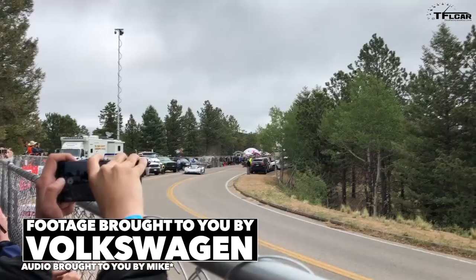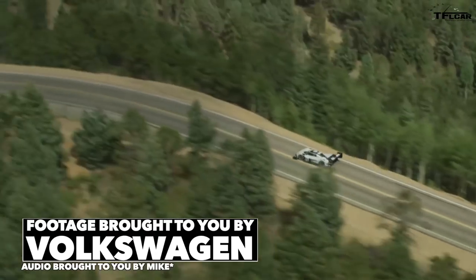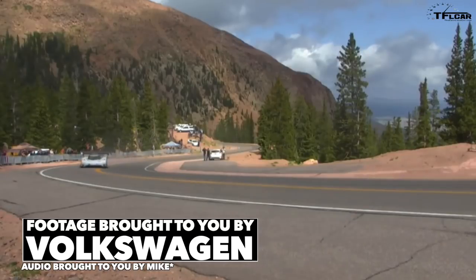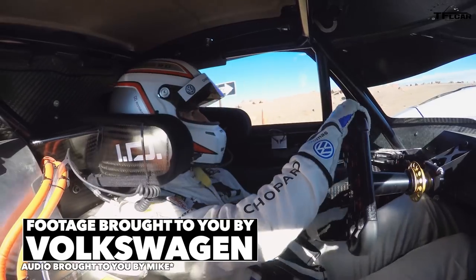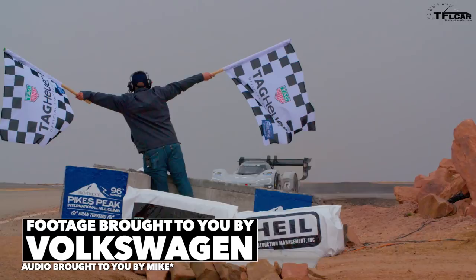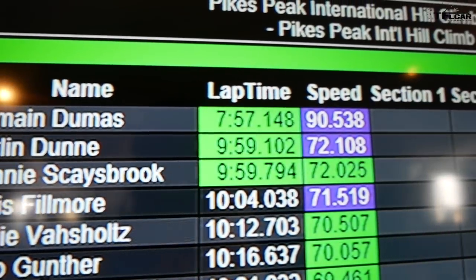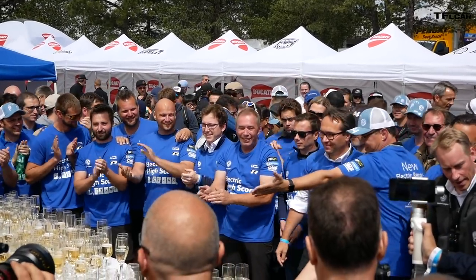Electric cars don't make a whole lot of noise, so I'll just have my own sound effects. All jokes aside, Romain's run was impressive at the very least, and Volkswagen proceeded to celebrate exuberantly.